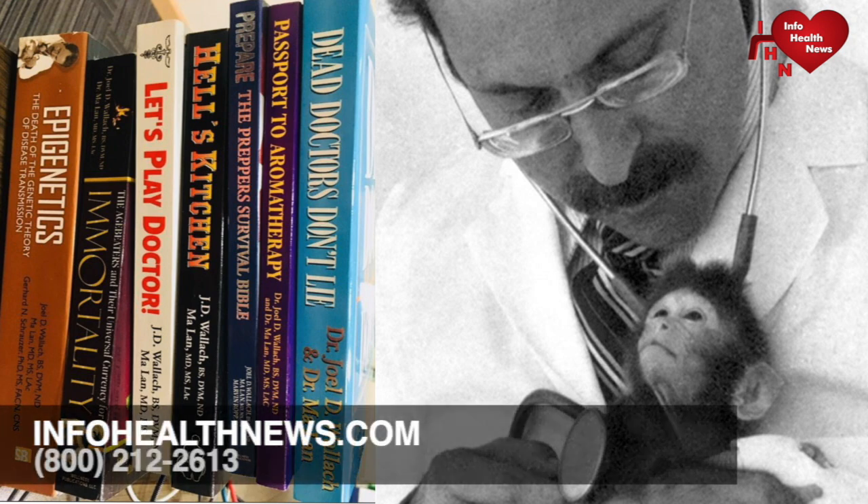Welcome, everybody. It is the top of the hour at 7 o'clock p.m. Eastern Standard Time. We do this call every Monday night at 7 p.m. Eastern Standard Time, and we've been doing this since around 2011, when I think our first order went in with the company.